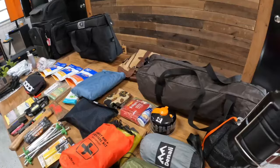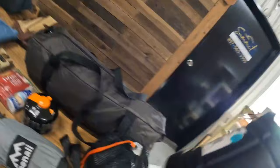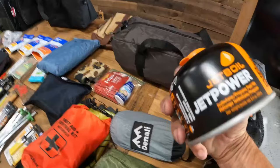This is just a little small pop-up LED lantern. Doesn't take up much space and it's very bright, as you will see. A 16-piece cookware kit with a folding stove. This is the Jetboil fuel used with the stove.